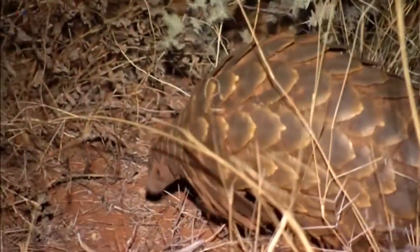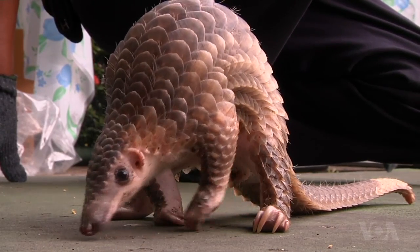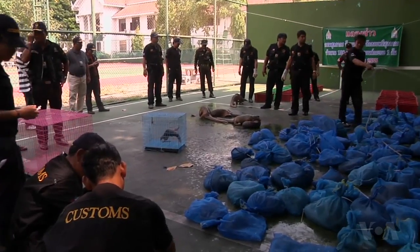Pangolins are shy, secretive animals. They have a coat of thick, overlapping scales, much like an armadillo, to protect themselves against predators. But demand for those scales is driving an illegal market which is threatening their very existence.